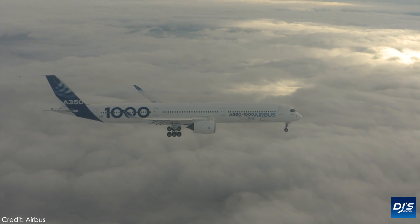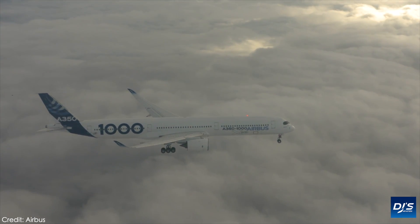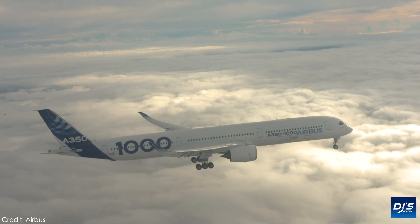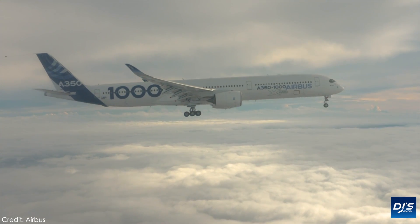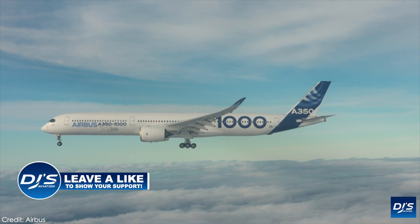Hey everyone and welcome back to DJ's Aviation. It's felt like a while since I said that, and you may be wondering why. This is actually the first time I've recorded a video in over a month. My rambling will be short and sharp, but I do have Wi-Fi now officially set up in my flat in central London and I'm now back to regular uploads of news content, which I think you all are probably excited for.